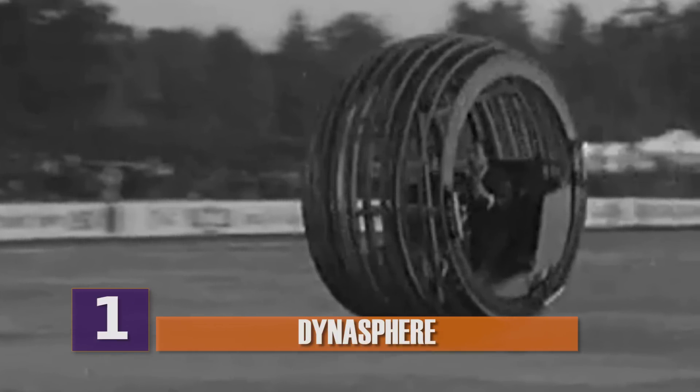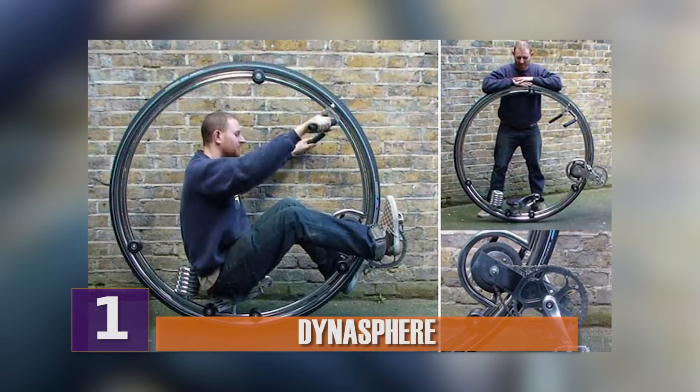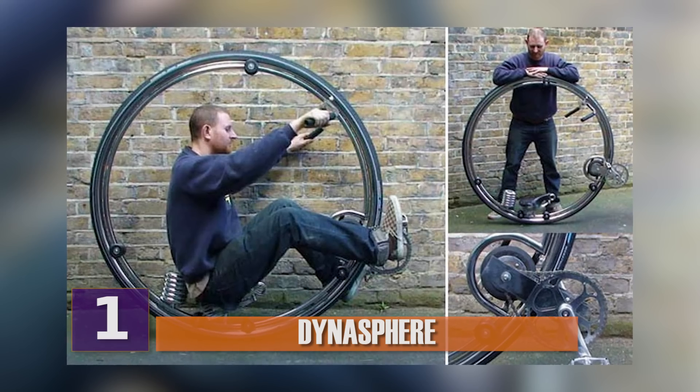So in the end, it didn't quite work out. While updated versions of the Dinosphere exist today, it's not a normal mode of transportation for anybody. But it does look sort of fun.